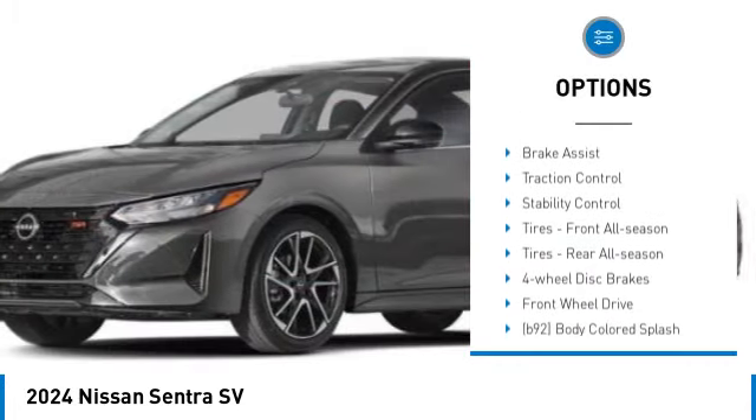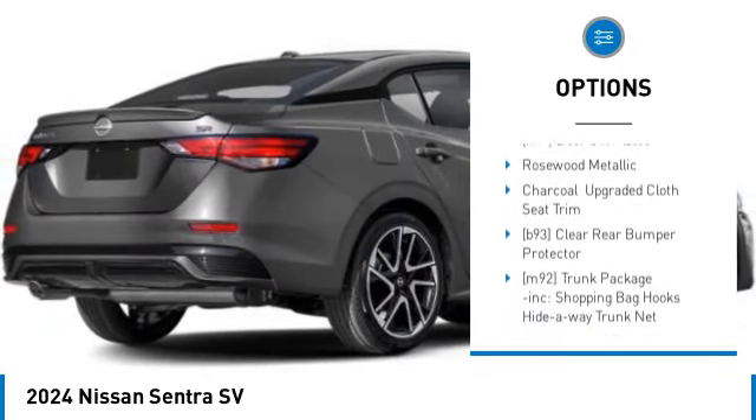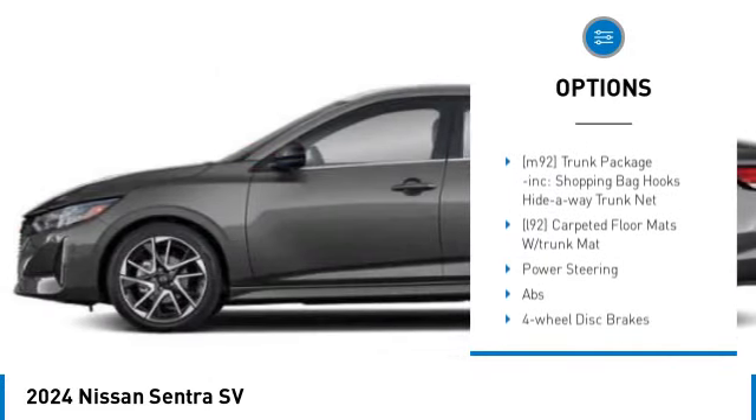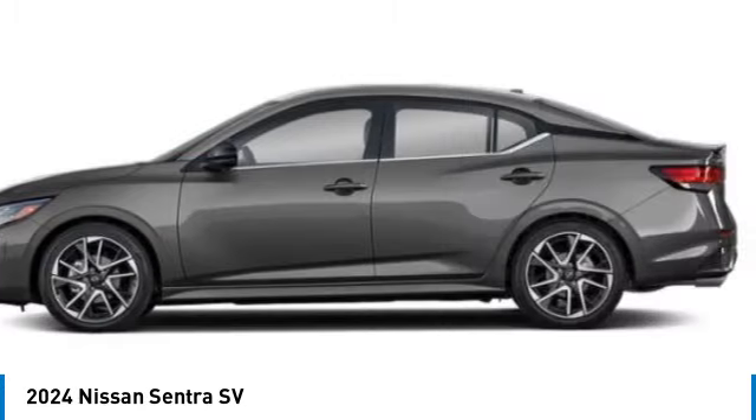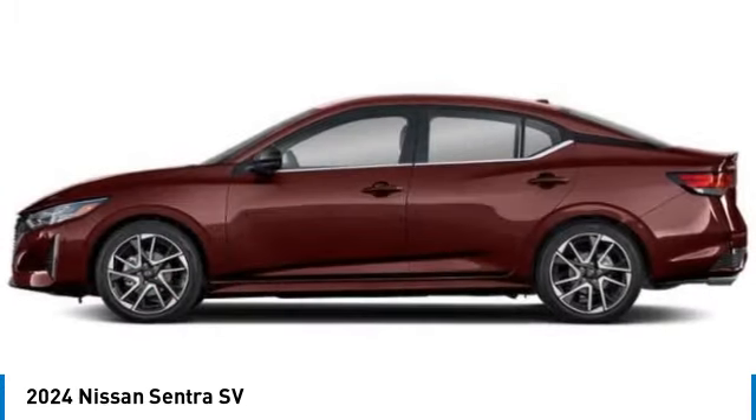Tire pressure monitor, blind spot monitor, aluminum wheels, brake assist, traction control, stability control, front all-season tires, rear all-season tires, four-wheel disc brakes, front wheel drive.